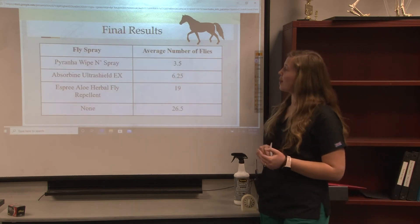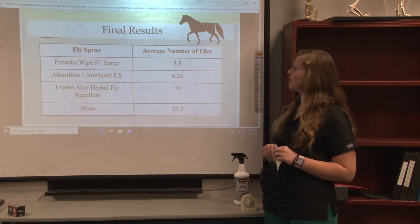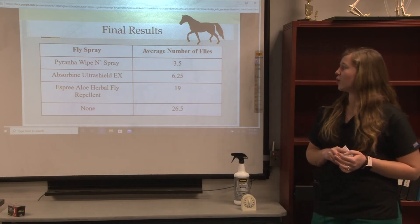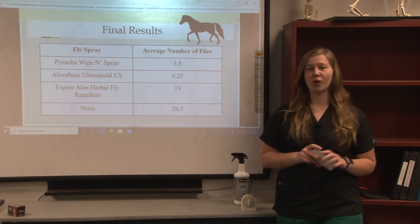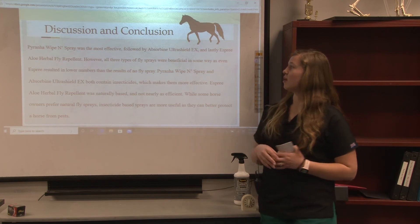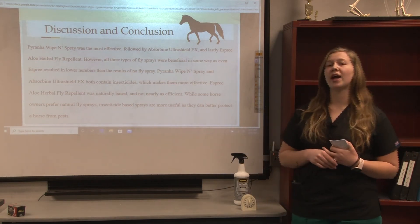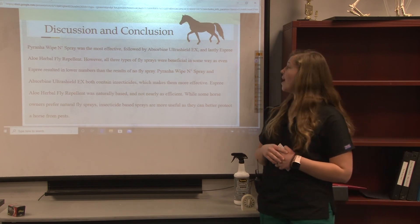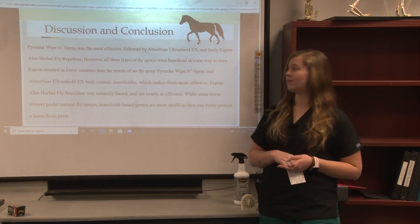My final results: Piranha Wipen Spray had an average of 3.5 flies land on the horse over a three-minute period. Absorbine Ultra Shield had 6.25, Esprit Aloe Herbal Fly Repellent had 19, and the horse with the absence of fly spray had 26.5. Piranha Wipen Spray is the most effective, followed by Absorbine Ultra Shield Extra, and lastly Esprit Aloe Herbal Fly Repellent. However, all three types of fly sprays are efficient in some way, as even Esprit resulted in lower numbers than the horse tested with no fly spray.